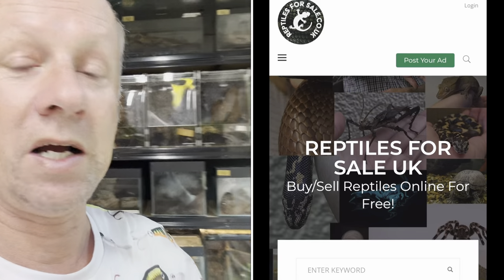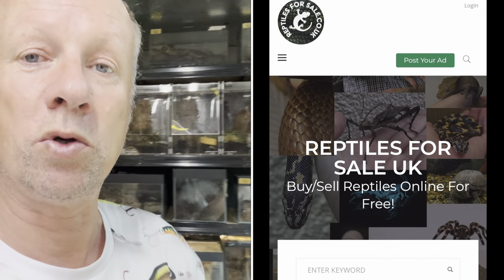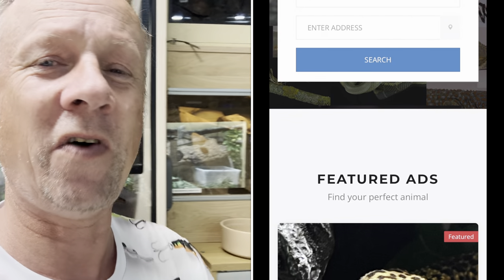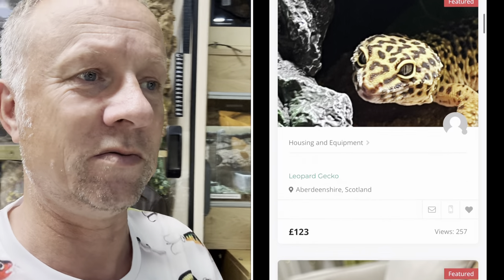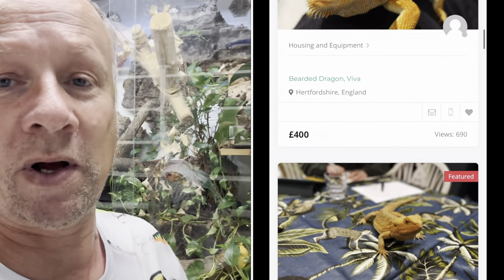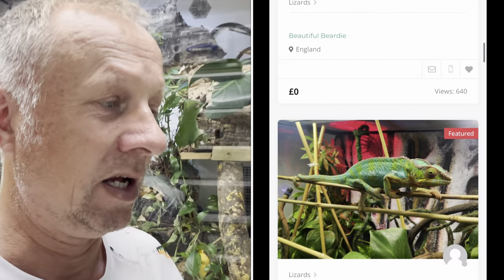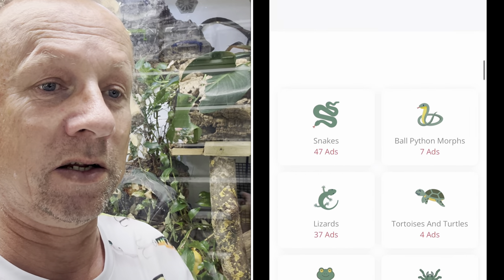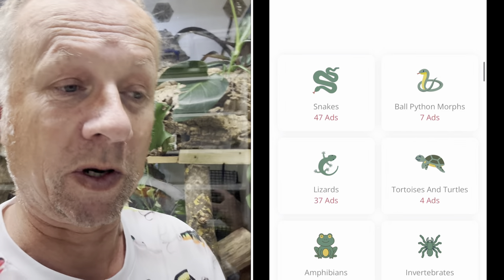If you want to sell them, I've set up a website for you. It's been going since Covid really, and it cost me a fair bit of money to help you move on or sell your surplus offspring. It's free to use. For a fiver, you can have a featured advert popped to the top, but it's free to use. There's no gimmicks, no adverts, nothing in it for me whatsoever - just me doing something for the reptile community.